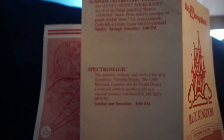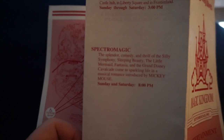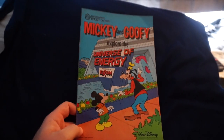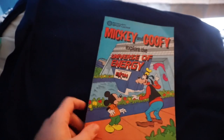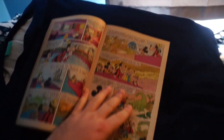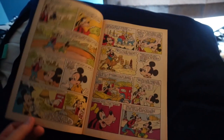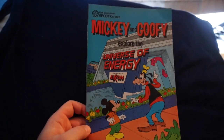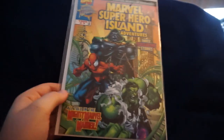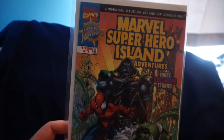One of my favorite things in that schedule is the advertisement for SpectroMagic at eight o'clock. And with the rumors going around that the Universe of Energy is getting replaced, I'm glad I have this old EPCOT Center comic featuring Mickey and Goofy riding the attraction. I picked this up a while back and actually gave my good friend Adam one as well. And here's a little piece of Islands of Adventure history — a Marvel Superhero Island Adventures book with three exclusive stories about the Hulk, Spider-Man, and Dr. Doom, sold in the park when it first opened.